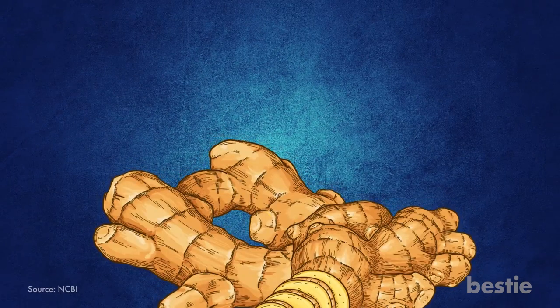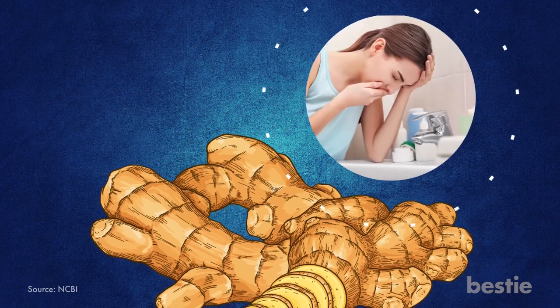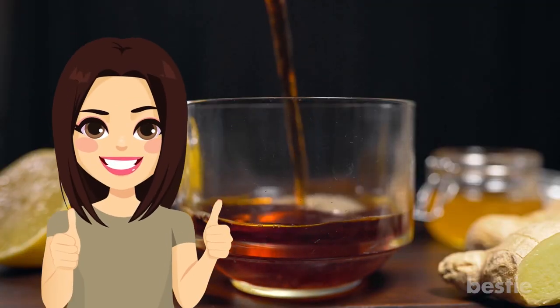3. Ginger for Nausea. Studies have shown that ginger contains gingerol and shogaol that inhibit the part of the brain that controls vomiting. Just chop and grate it to use in cooking or to make it into tea. It's healthy both ways.